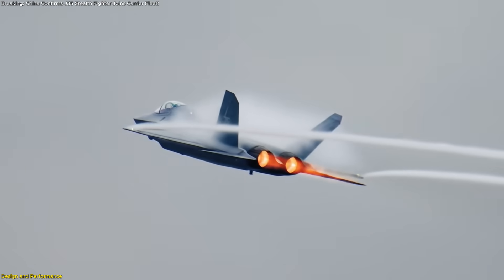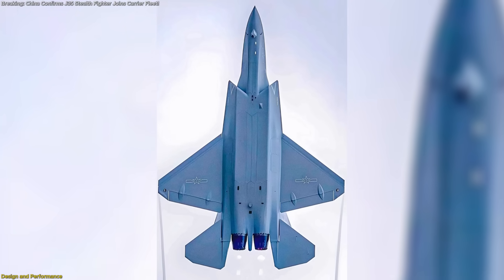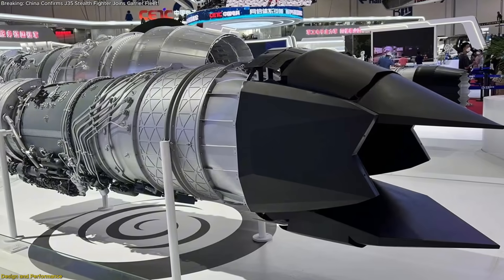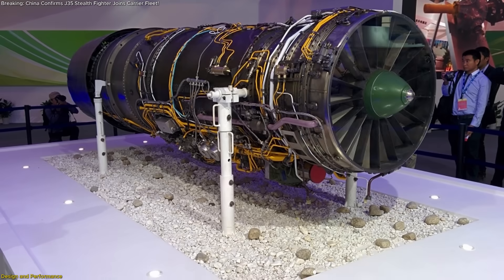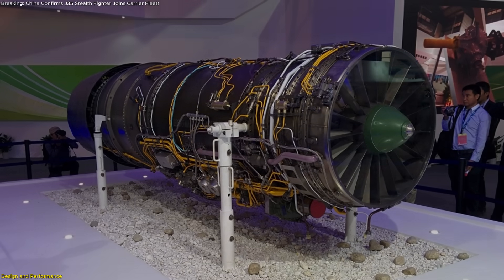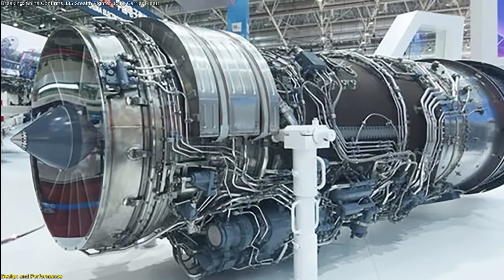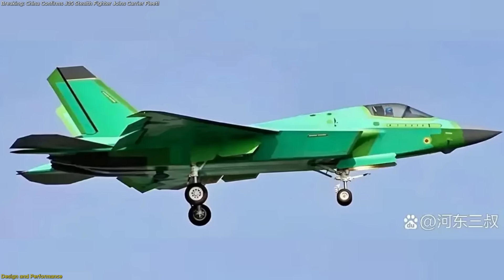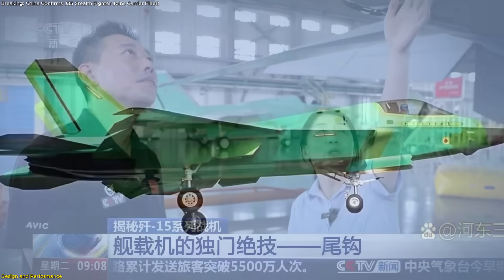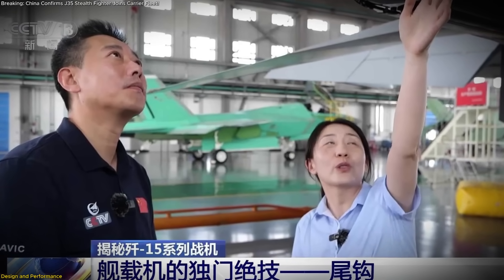Powering this capability is a twin-engine arrangement. Early production jets are equipped with the WS-21, a navalized offshoot of an earlier engine series distinguished by its lighter-toned exhaust nozzles. Planned follow-on batches will receive the more potent WS-19 engine, which is expected to enable supercruise capability for sustained supersonic flight without afterburner. This deliberate engine-stage approach allowed Shenyang to field initial production aircraft quickly while continuing to refine and fully certify the higher-thrust power plant for later blocks.